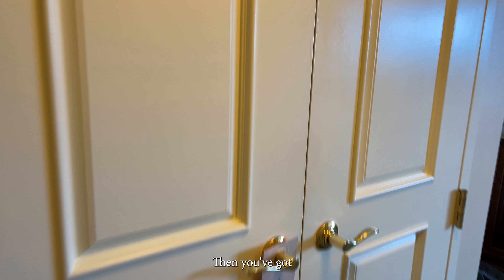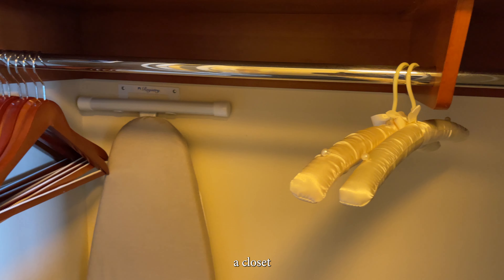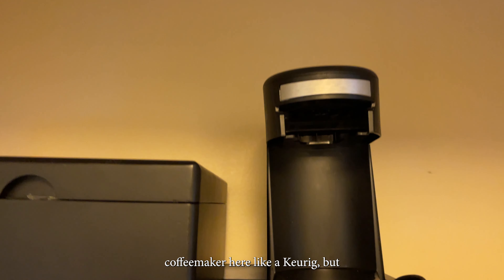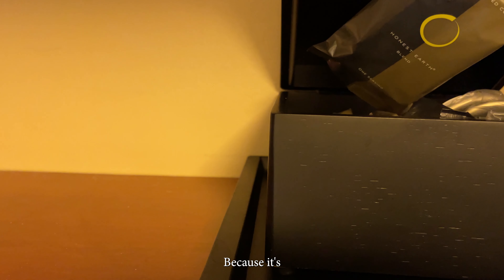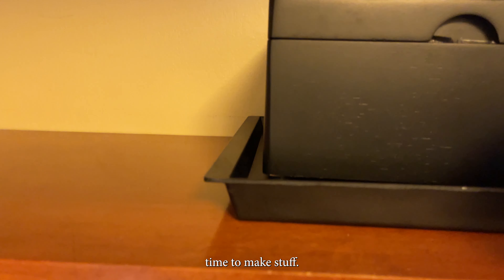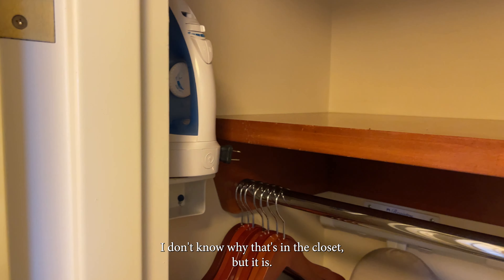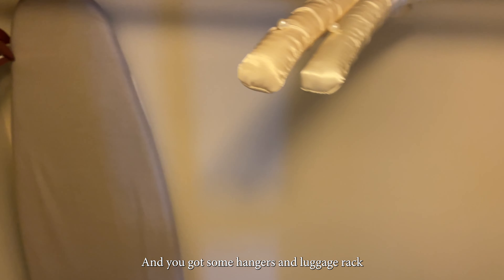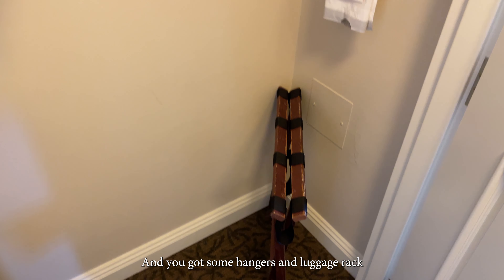Then you've got a closet. It's interesting — you've got this coffee maker here, like a Keurig, but I don't know why it's in the closet. Then you've got stuff here to make stuff. I don't know why that's in the closet, but it is. And you've got some hangers and a luggage rack, that kind of stuff.